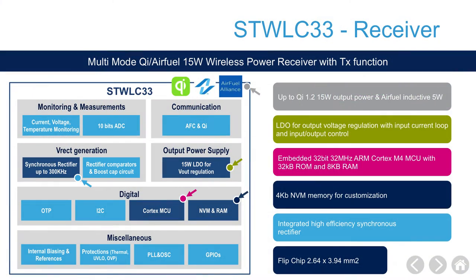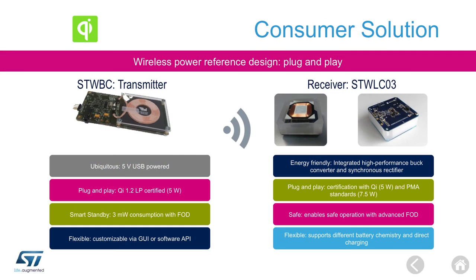The STWLC series of receivers supports wearable, consumer, and automotive applications, with very small coil sizes down to 11 millimeters for wearable use cases.